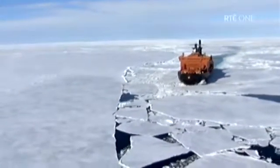Mile after mile, the White Sea stretches out before us. The ship will need all its 75,000 horsepower to get through this.